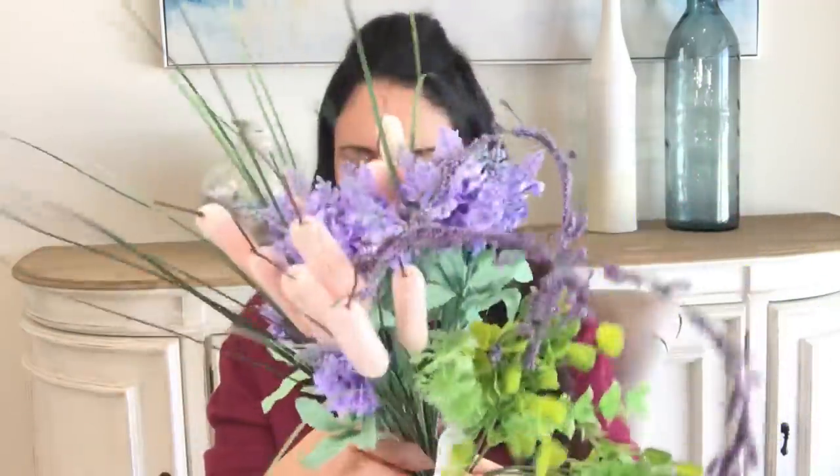The lavender is back. They have this purple lavender and they also have a white with purple tips variety — just very, very pretty. And then there's the grass.